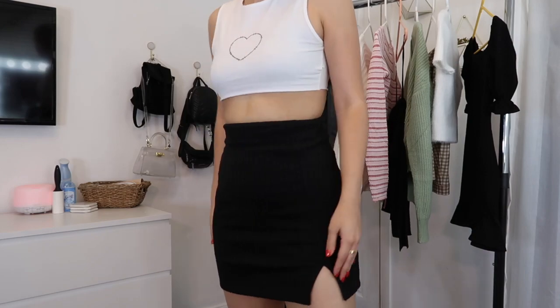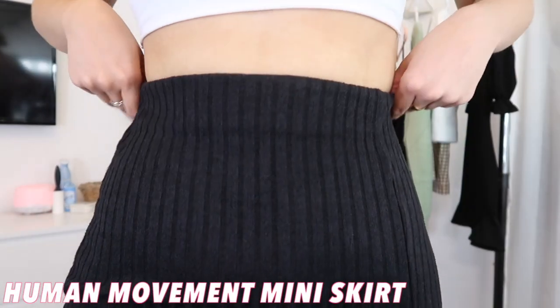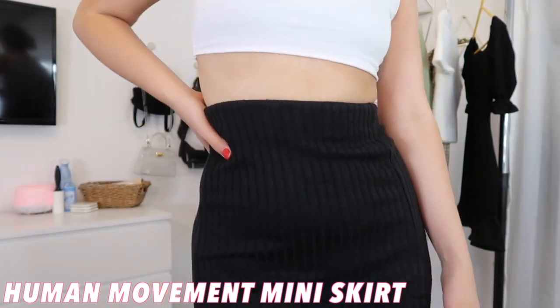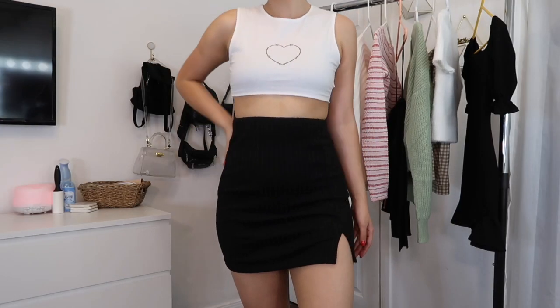Next item — I'm grabbing it off my clothing rack, which is from Target. This is the most perfect skirt ever. It's called the Human Movement mini skirt in black, and the material is like a sweater ribbed fabric. I think this is perfect for fall, especially transitioning into the season — it's not too cold yet so you can still wear skirts, but the sweater material keeps it seasonal. I got this in a size 6.